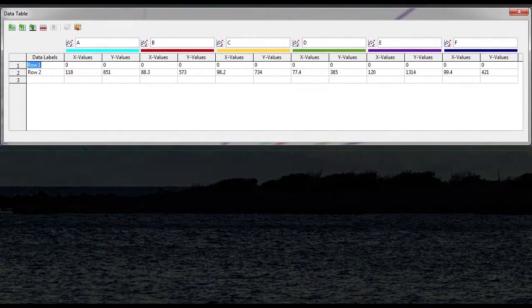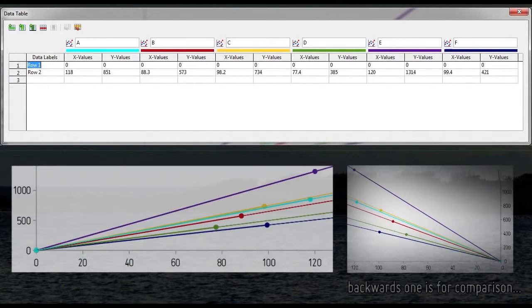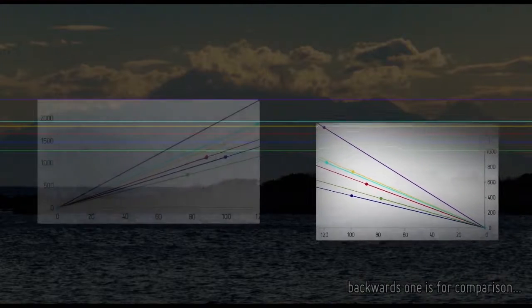Now I'm going to do the curvature calculations for each of those peaks and input that into a graph to do a comparison. Let's see how it looks.